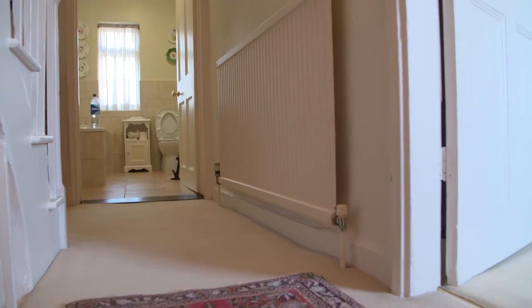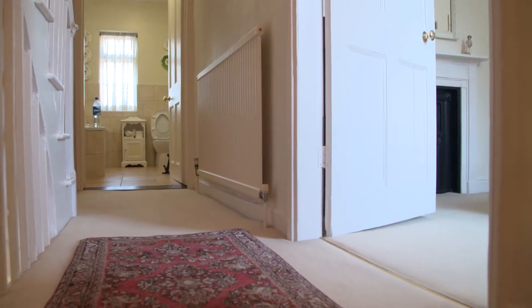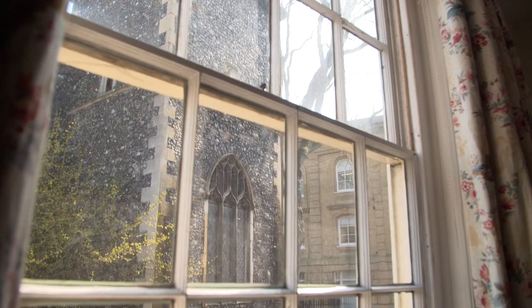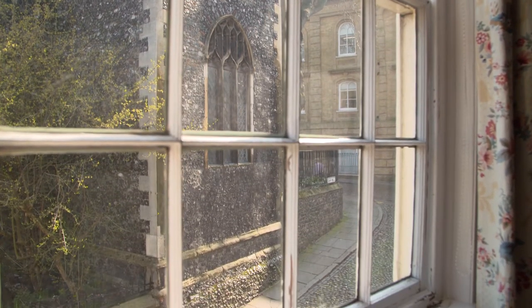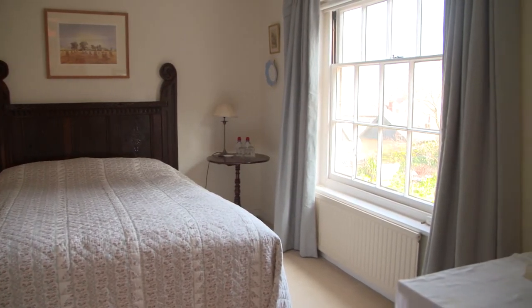On the first floor we've got a landing with stairs to the second floor and two bedrooms. One very nice master bedroom with a second bedroom used as a dressing room, and then the family bathroom off the landing as well. And then upstairs on the second floor you've got the landing and two very nice bedrooms and a shower room. So there's something for everybody.